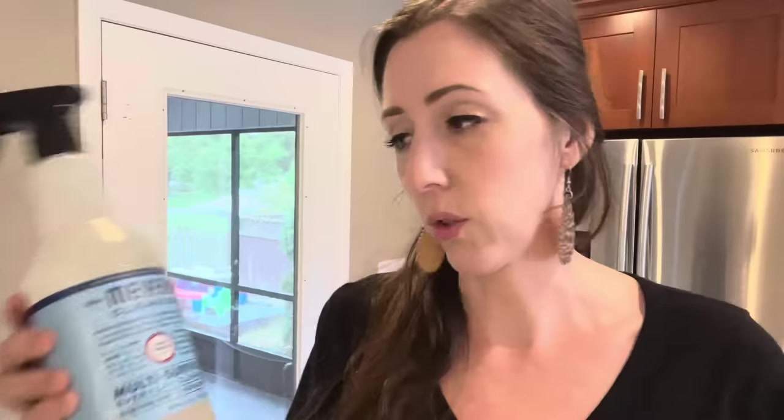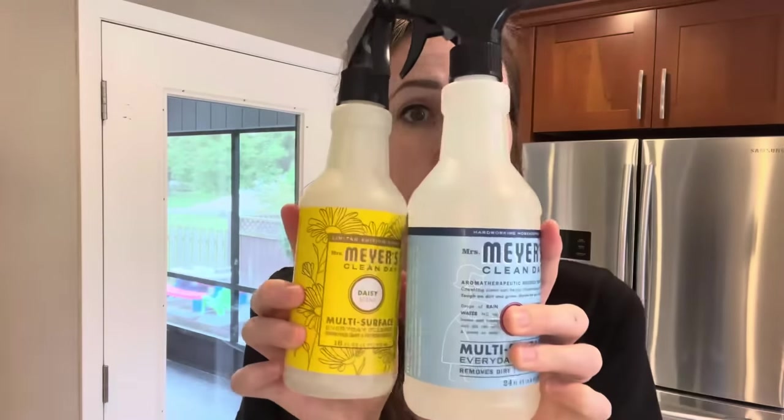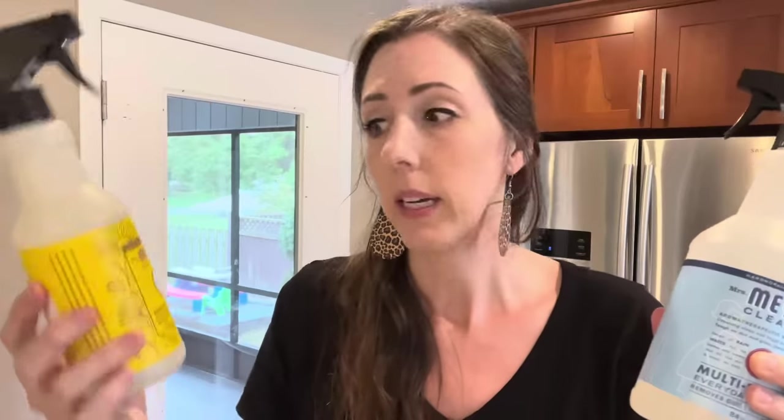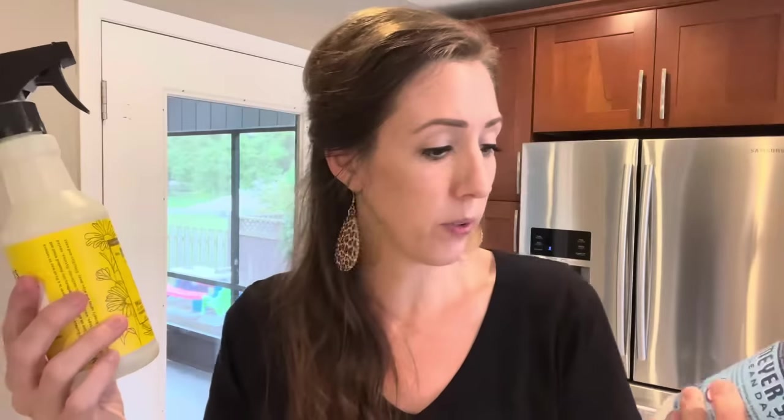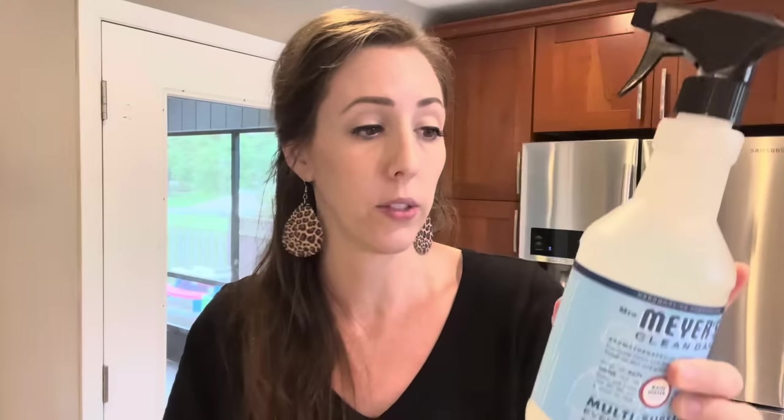Remember we couldn't smell the Mrs. Meyer's at the store? Well, the rainwater scent smells really good at home. These Costco bottles are 24 fluid ounces versus the 16-ounce ones from Meijer, so you're getting a much better deal. Highly recommend it. And Costco — if you sold fall-scented ones in a limited-time package, I would buy them over and over. Thanks for hanging out with me, guys. I hope you're having an amazing day. If you like knowing what's new at Costco, Aldi, and Sam's Club and enjoy grocery hauls, please consider subscribing. Bye for now — toodles!